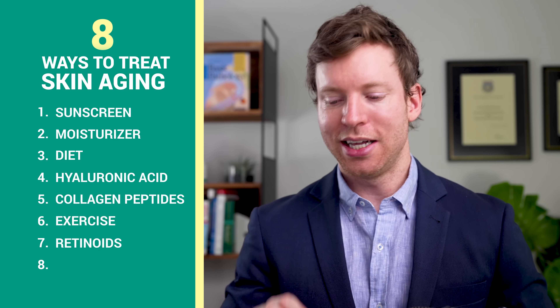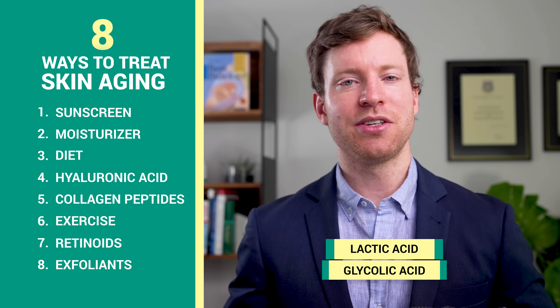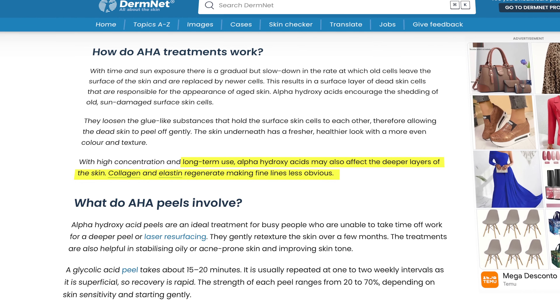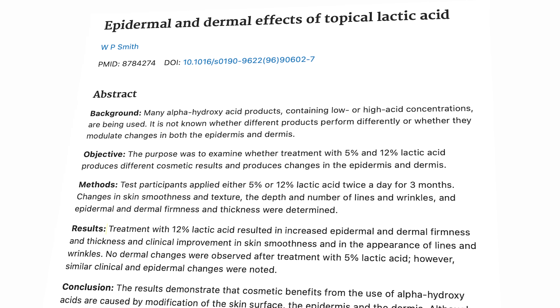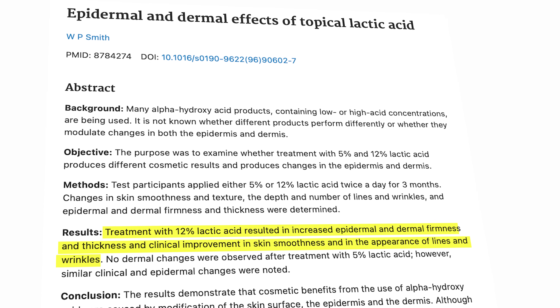The eighth and final strategy is another night cream: the exfoliants, lactic acid and glycolic acid. Over time, these exfoliants can affect the deeper layers of the skin and reduce skin wrinkles. They help collagen and elastin to grow again, making fine lines less noticeable. These recommendations are based on studies like one where lactic acid increased skin firmness, thickness, and improved smoothness and appearance of lines and wrinkles.